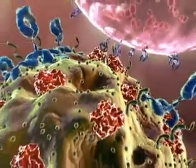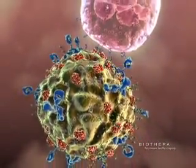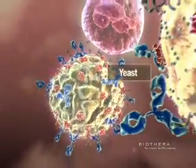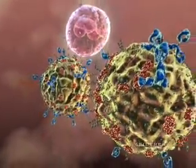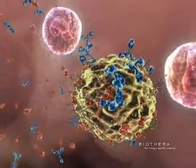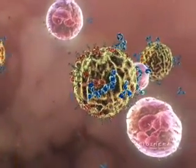These receptors have a second site that detects and binds a glucopolysaccharide found in the cell walls of fungus or yeast. Both the complement and the polysaccharide binding sites must be occupied for the neutrophil to recognize the yeast cell as a non-self pathogen and kill it.